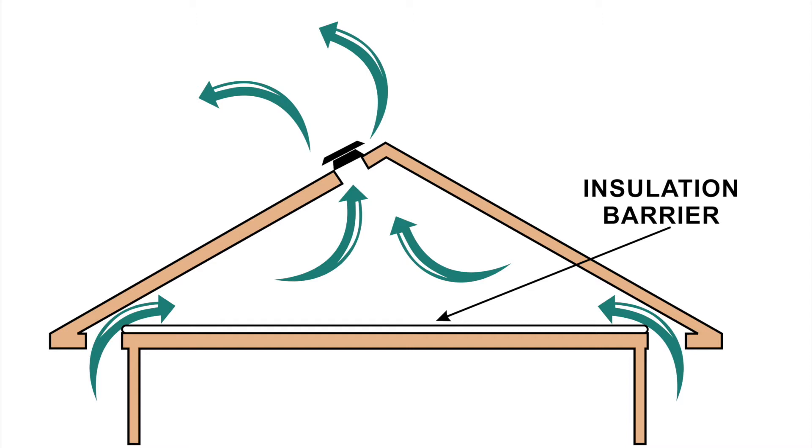Your attic is meant to be as cold inside as it is outside in the wintertime. Any warm air that gets up into the attic space — if ventilation isn't properly in place in the upper and lower sections — gets trapped against the ice-cold roofing members and ends up condensating, ultimately resulting in mold growth.